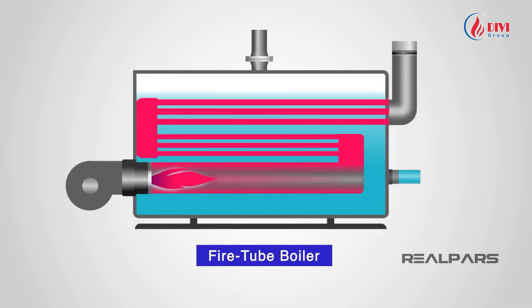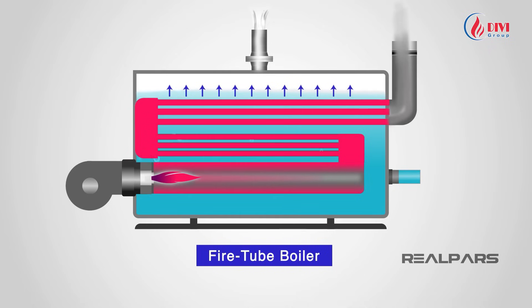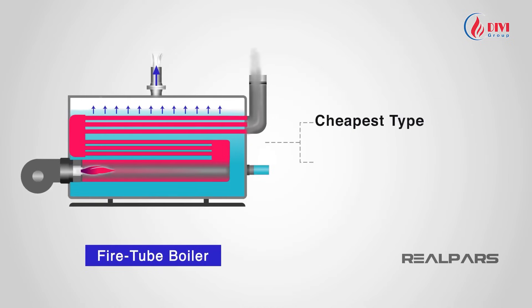First, fire tube boilers. Their structure includes a furnace, a water tank, and a chimney. Tubes submerged in water carry hot gases from the furnace. The chimney vents exhaust gases while maintaining pressure balance. As fuel burns in the furnace, heat transfers through the tubes into the water. The generated steam is then delivered through pipes to its point of use. Fire tube boilers are simple in design, usually operating at low to medium pressure, since shell thickness limits their pressure capacity.